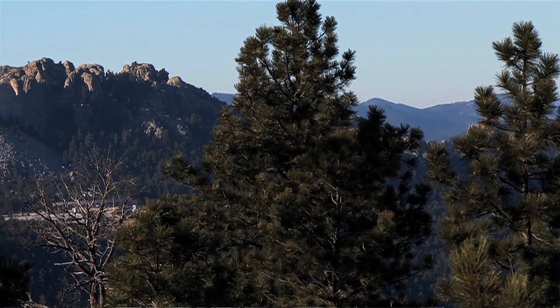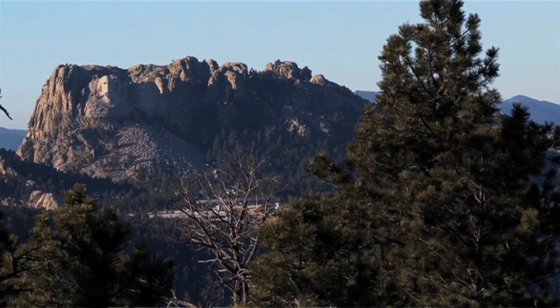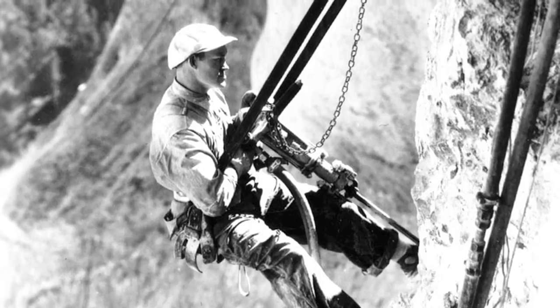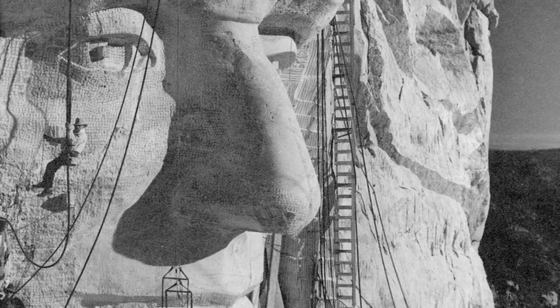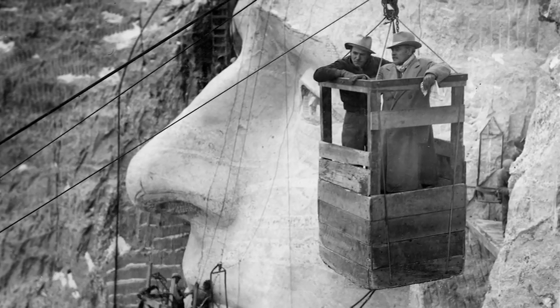When we first got up here in May we spent about two weeks in training. In those two weeks we had a crash course on the history of the memorial — what tools were used, how they were used, and the important people who really got this project started. On top of that, we had interpretation coaches who worked closely with us on a one-on-one basis to help us hone our skills, give us pointers, and help us write effective programs to present to the public.